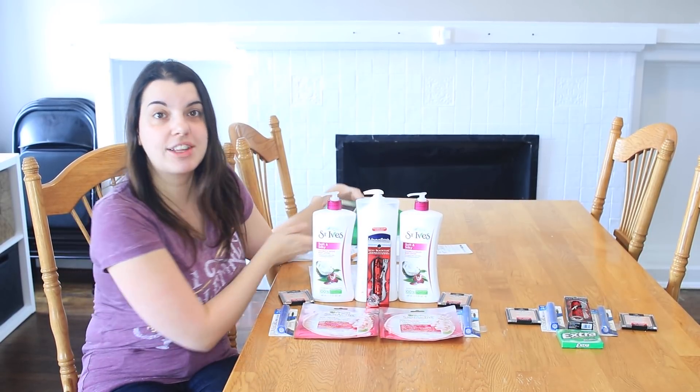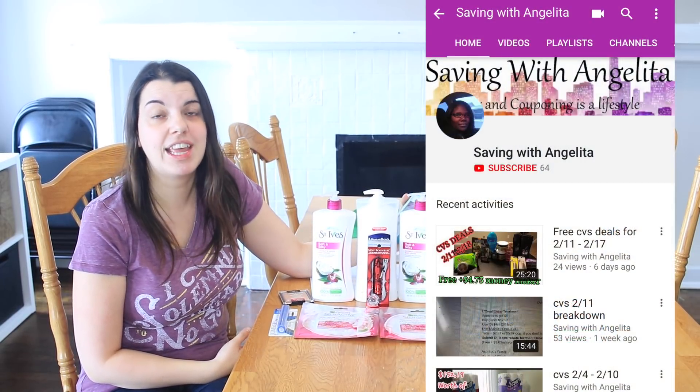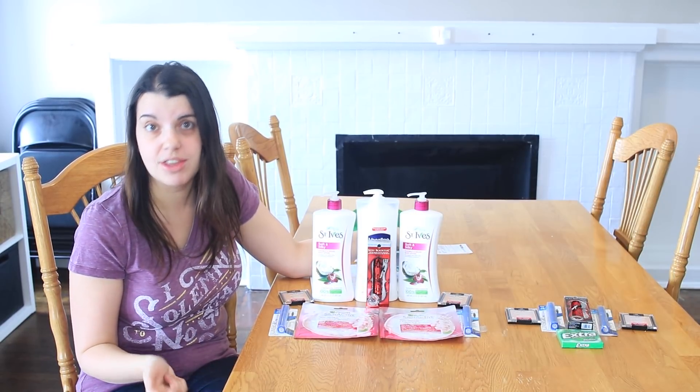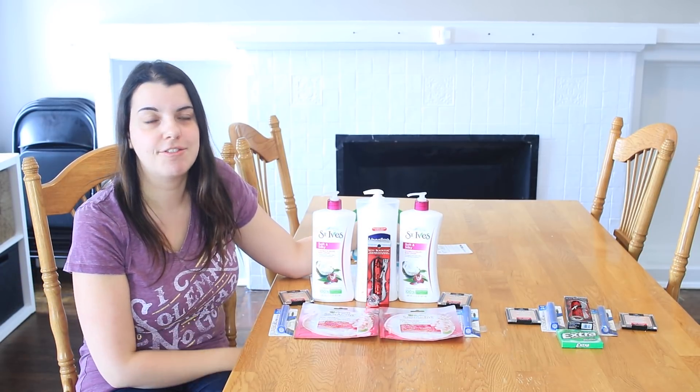I don't want to forget to do a CVS shout-out this week. My CVS shout-out goes to Saving with Angelita. I love your channel — you have a ton of CVS content, super awesome. I highly recommend you guys go check her channel out; the link will be in the description of this video.